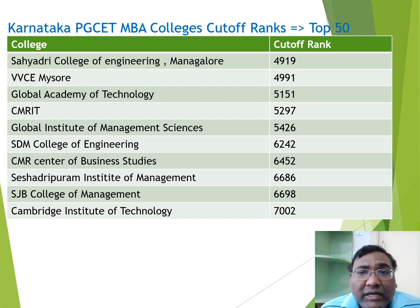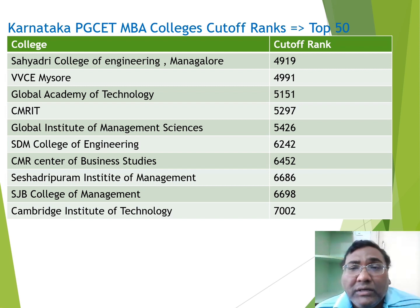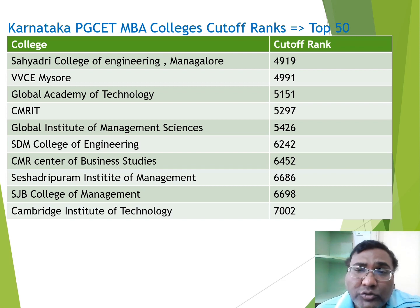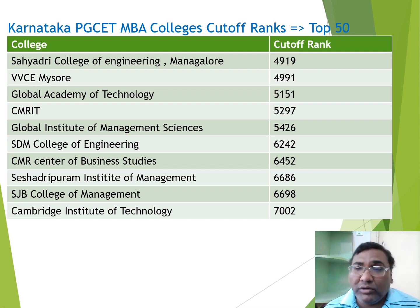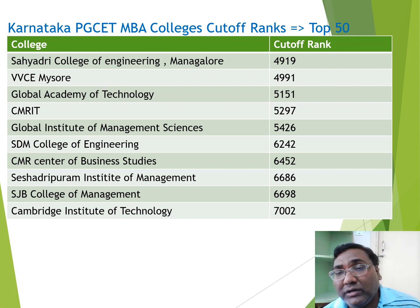At 5400 and onwards, covering colleges up to 6000 rank — around 45 colleges in total. SDM College of Engineering in Hubli has a cutoff of 6200. CMR Centre for Business Studies in Bangalore is at 6500. Sheshadripuram Institute of Management, also in Bangalore, is at 6600 — I have made a video for this as well. SJB College of Management is at 6700, and Cambridge Institute of Technology is at 7000. These are the top 50 MBA colleges through PGCET.